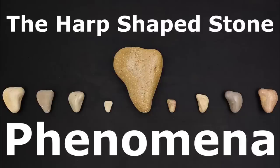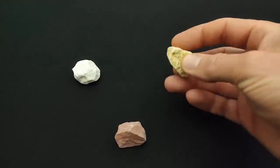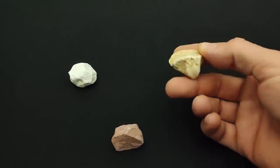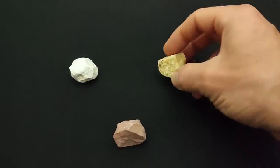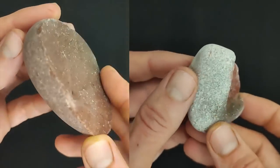Biogeology. The harp-shaped stone phenomena. When rough rock is broken into smaller pieces, it tends to maintain its original colour and detail. Whereas smooth stones, pebbles, appear to be fully intact due to them having a pale skin.